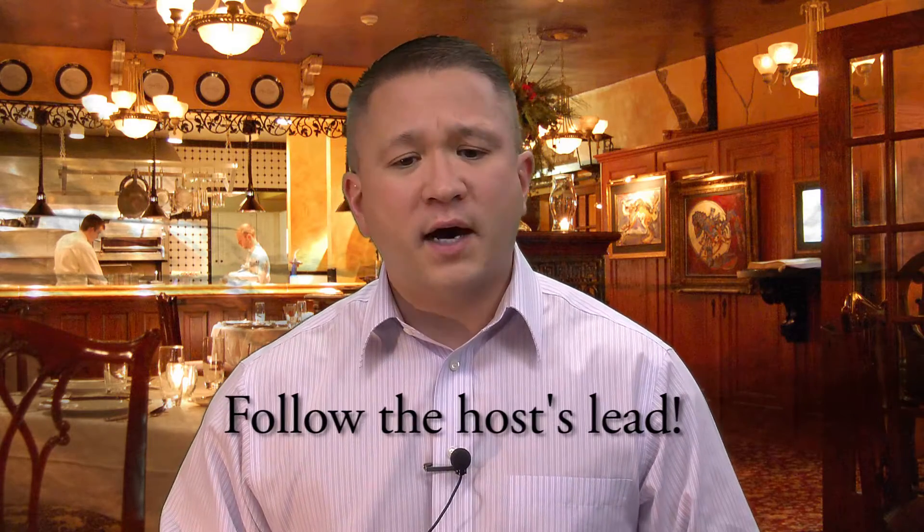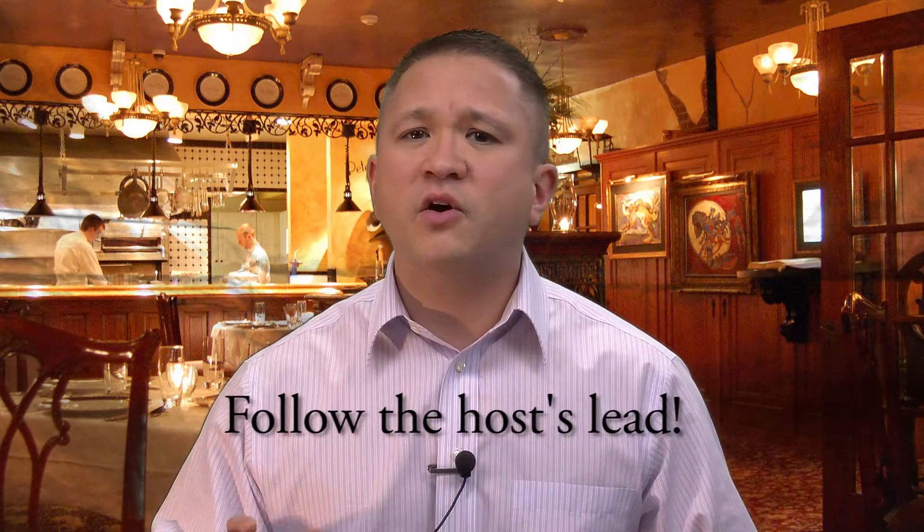When you're getting ready to eat and it's a fancy place with a lot of utensils in front of you, always remember that your beverage glasses are on the right-hand side and your bread plate is to your left. Wait till everyone's been served before you pick up and touch your utensils. Follow the host's lead. If there's a long delay or any issues and the host insists you go ahead and start your meal, you can then feel free to do so.